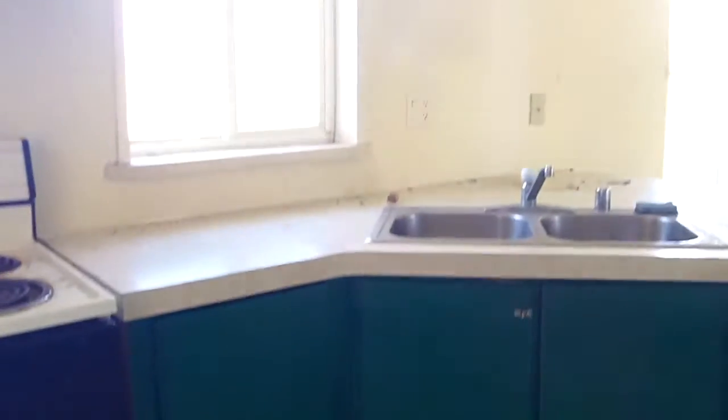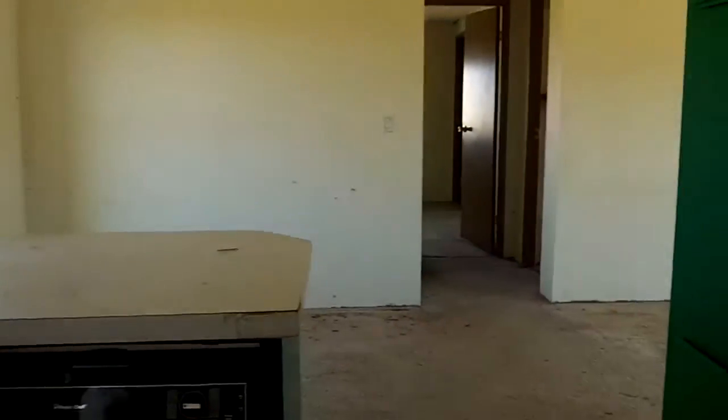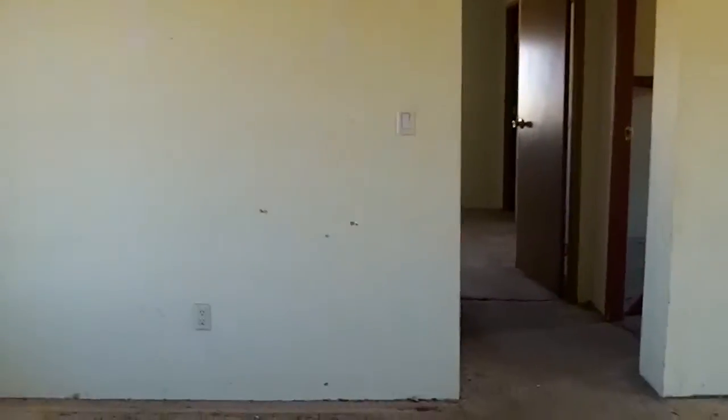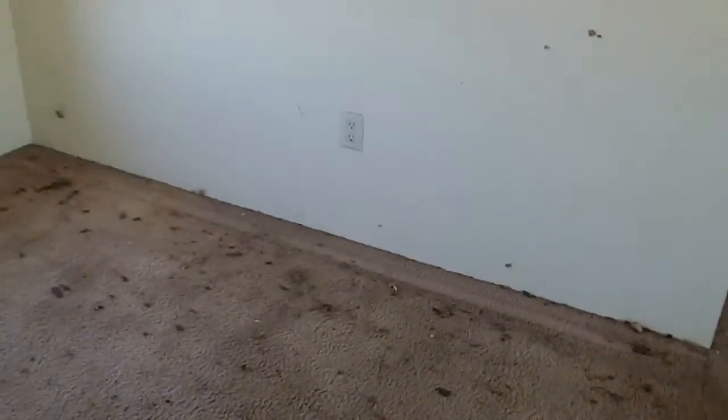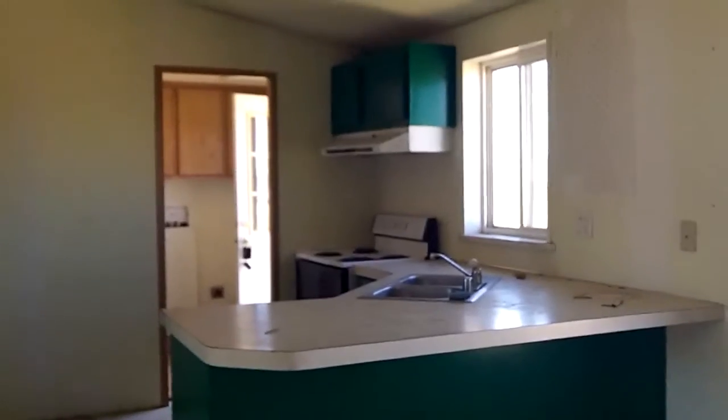Back door. There's your range. Cabinet area. Kitchen. I'll go over here so you can see better. Like I mentioned, the house is very dirty. Lots of leaves on the floor. So, kitchen.